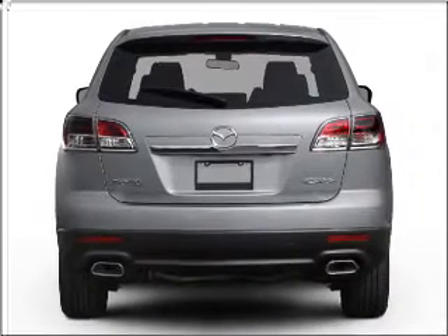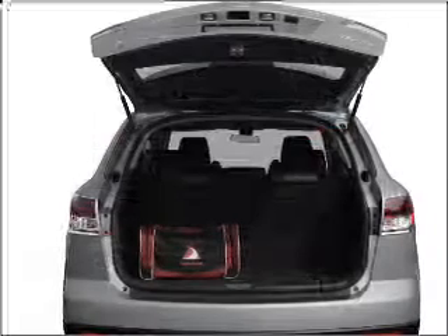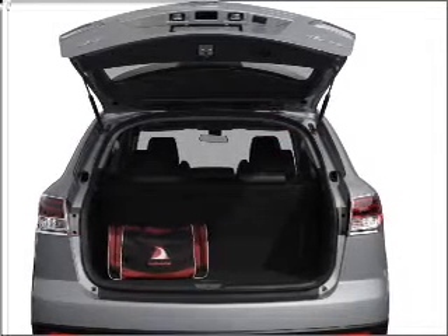Stand out from the crowd with premium wheels. Brake safely with the anti-lock braking system. Let the outside in with a built-in sunroof.